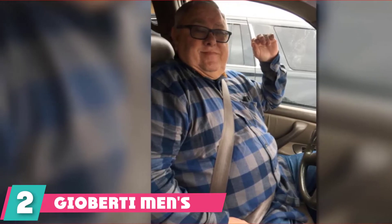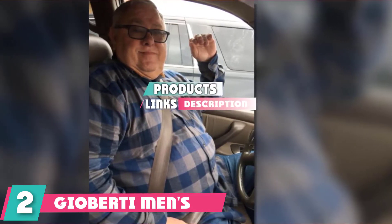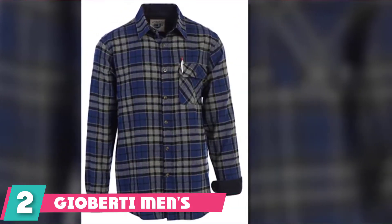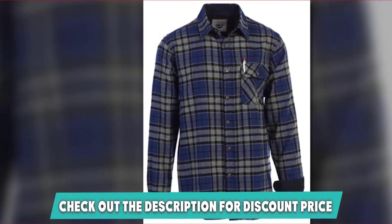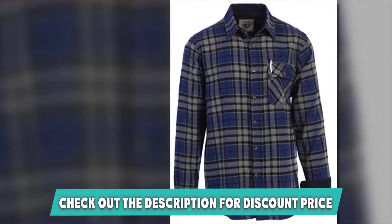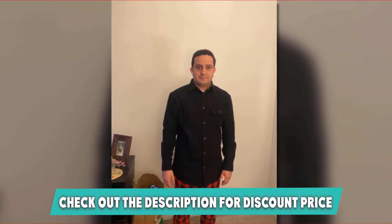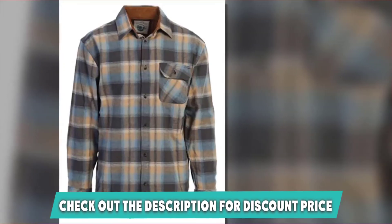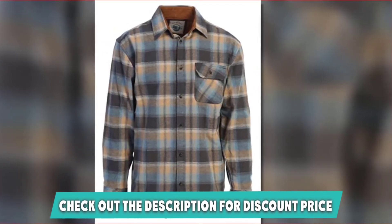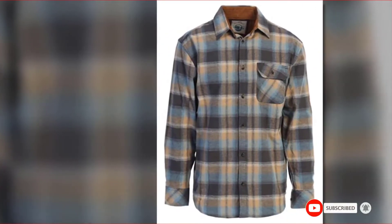Moving on to number 2, Giaberti Men's Flannel Shirt is warm and comfortable, yet looks fantastic. It is made with 100% cotton with a contrast fabric for that super soft touch. There is an amazing choice of colors to suit every mood, and at such an affordable price, the shirt is quality and value all rolled into one. You will love this shirt so much you will want more than one — go for a classic red flannel shirt or one of the many other colors available. If this is your desired product, please check the link in the description below.